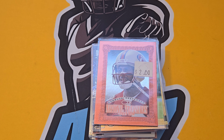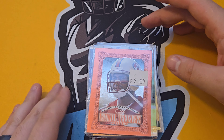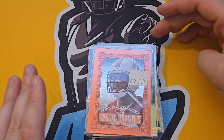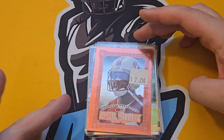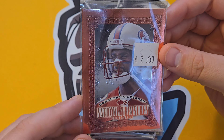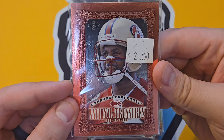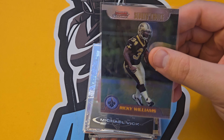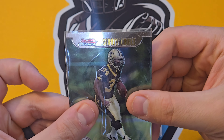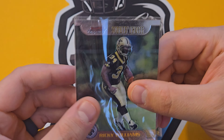Most of the time unless they're already priced as higher-end stuff, they're going to average out at a buck. Like this nice Jerry Rice — just a sweet-looking card. And this cool Ricky Williams from Bowman Chrome — people forget they traded an arm and a leg for this guy in the draft.